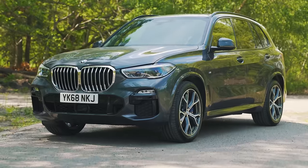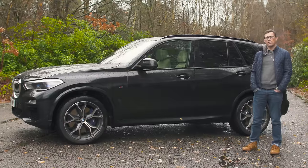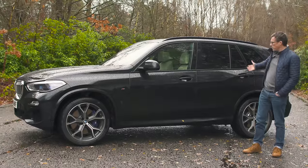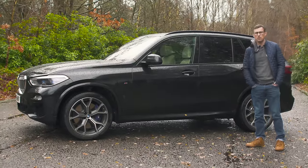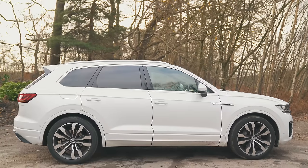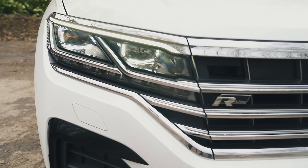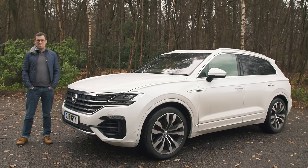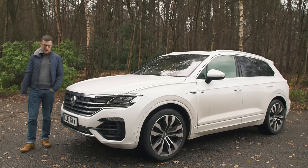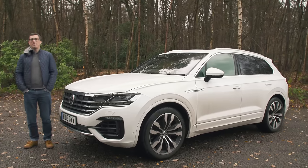The BMW, on the other hand, is far more noticeable, but not exactly for the right reasons. This X5 has the snout of a pig and the rump of a hippo, but it's got plenty of presence — it looks like the kind of vehicle the baddies drive in a Michael Bay movie. The truth is baddies would do better in something less conspicuous, something like this Volkswagen. The Touareg is a bit of an in-betweener — not as in-your-face as the BMW, not as drab as the Audi. It's more of a car for the people. More of a Volkswagen.